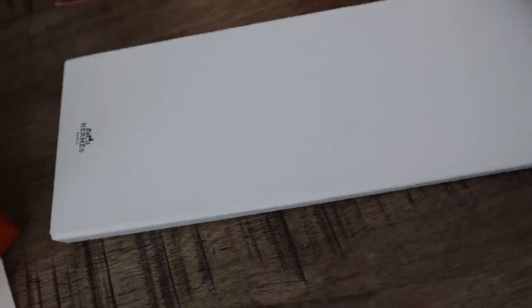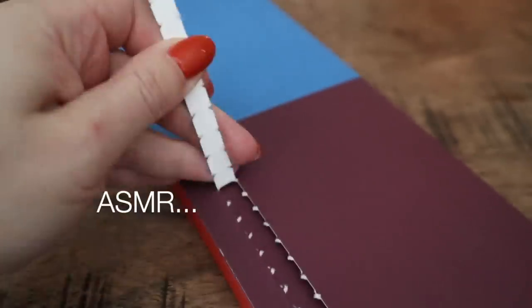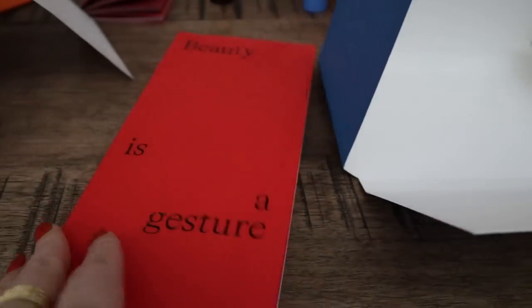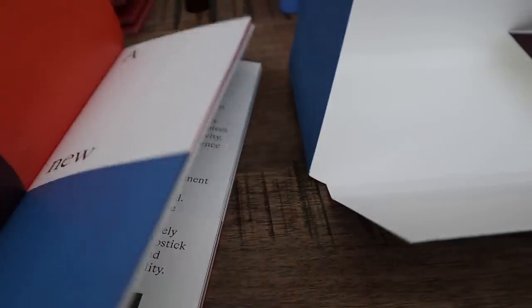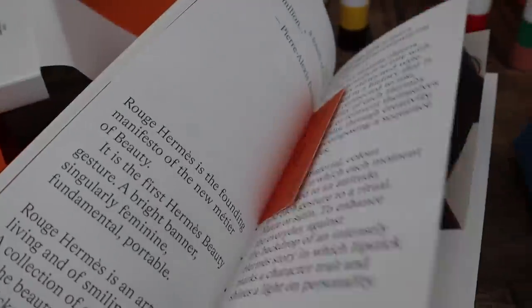Let's see what's in this other box, because it's actually pretty heavy. It says "Beauty is a Gesture" on it. This is a book all about it. There's a picture of the lipstick case that I guess is coming, because I went to the boutique and they did not have them yet. This is going to make some really interesting reading — this book in and of itself is a piece of art.